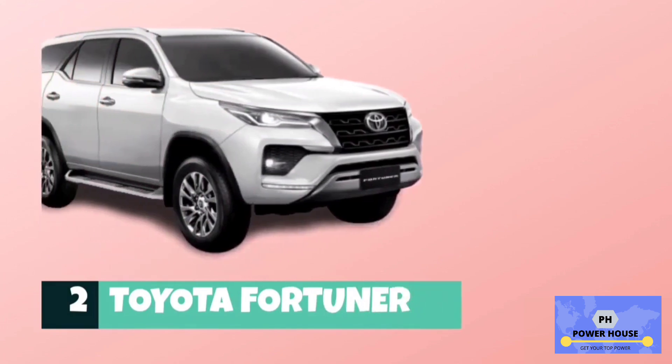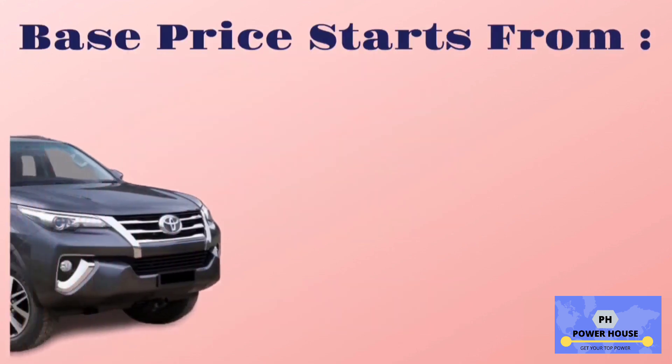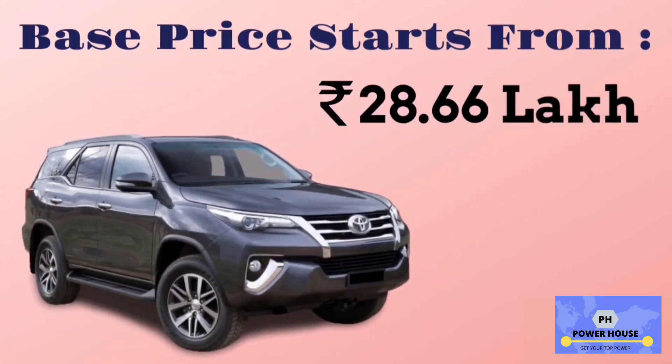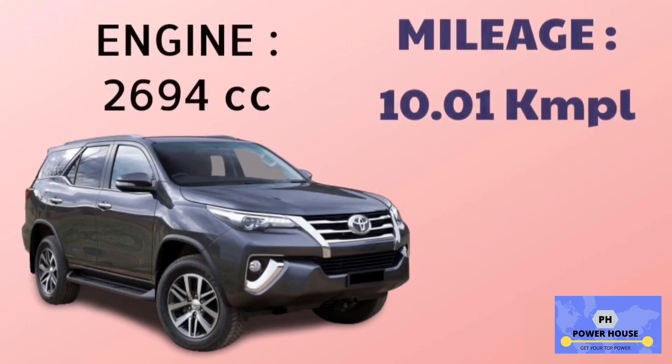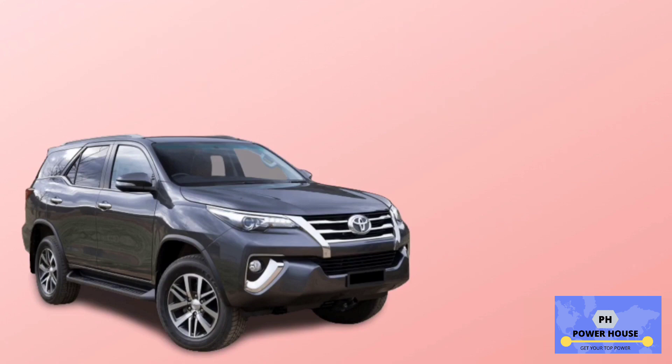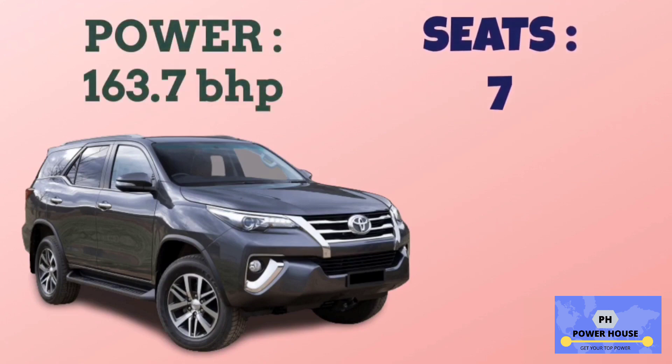Number 2 is Toyota Fortuner. The base model is 2.7 4x2 MT, with a base price starting from 28.66 lakhs. It has a 2,694 cc engine. The base model 2.7 4x2 MT has a mileage of 10.01 km per litre. Power of Toyota Fortuner is 163.7 bhp, and it has 7 seats.